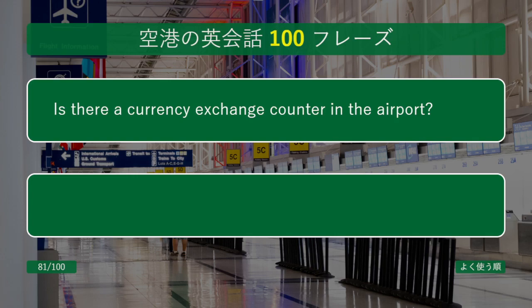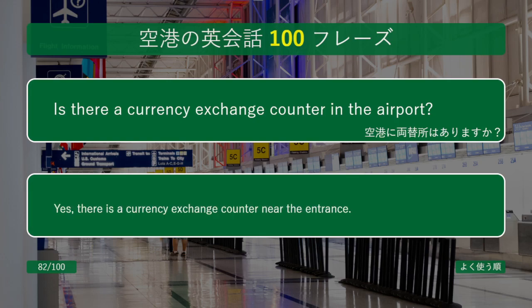Is there a currency exchange counter in the airport? Yes, there is a currency exchange counter near the entrance.